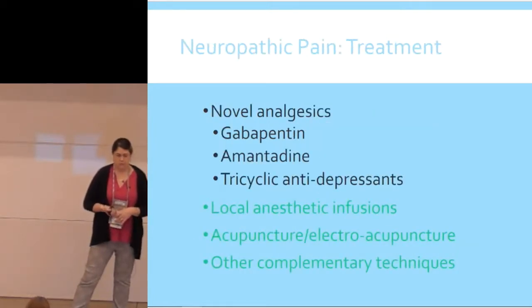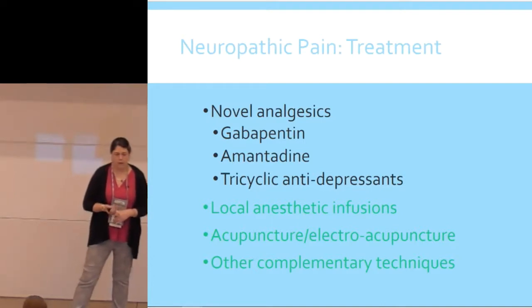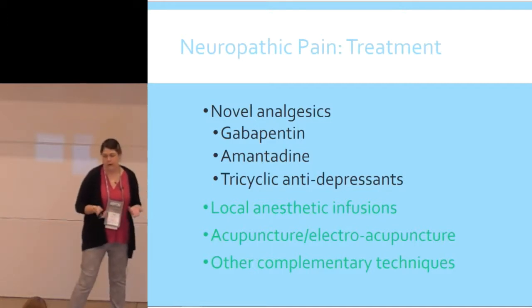Some treatments to consider for neuropathic pain: gabapentin has an important role to play, amantadine, and tricyclic antidepressants are often pulled out. Less available options include putting the patient in hospital for an infusion, but acupuncture is something more and more people are incorporating into practice. Other complementary techniques — if you have a volunteer that does massage, chiropractic, anything like that — all of those have a role to play if you can access them.